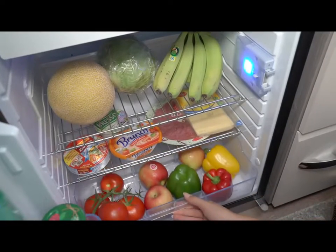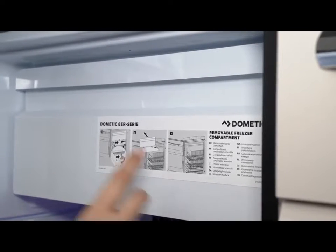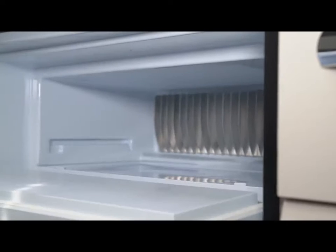With a 9-litre freezer compartment and ventilation setting, the compact 96-litre refrigerator is a perfect fit for the agile On-Tour.